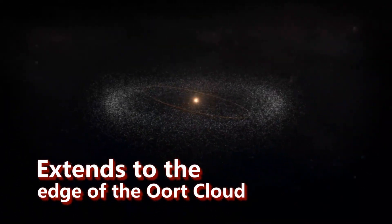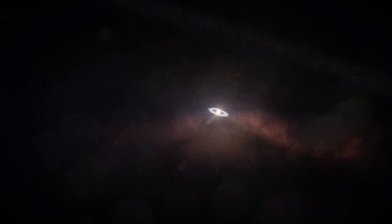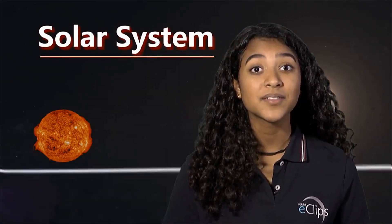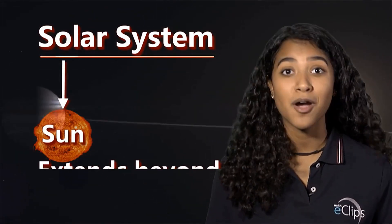The solar system begins at the Sun — that's the main body in the solar system gravitationally. The solar system ends where the gravitational influence of the Sun stops, or fades out. So if you thought our solar system ended with our planets, you're wrong. The solar system begins with our Sun and extends way beyond the planets.